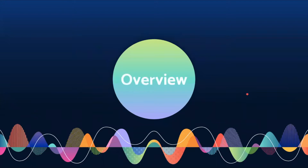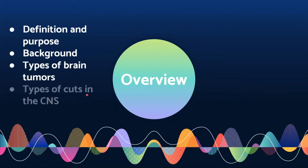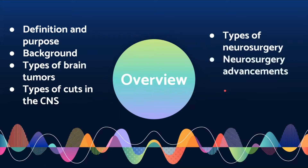Let's give a brief overview of what we'll cover in this video. First, we'll define neurosurgery and give you a little background about what neurosurgery is for and how it originated. Then, we'll go over a few different types of brain tumors and the types of cuts made in the central nervous system, often abbreviated to the CNS. Finally, we'll talk about the types of neurosurgery and advancements in the field. Stay tuned for activities along the way.